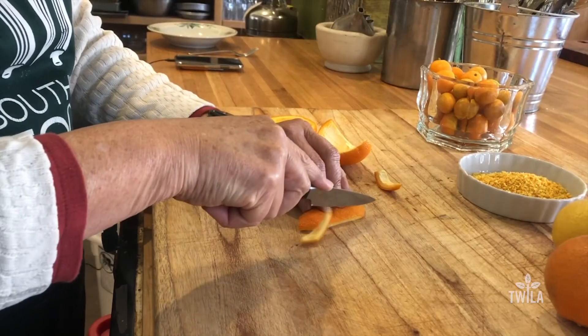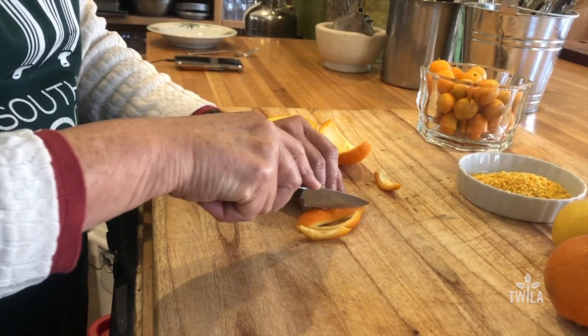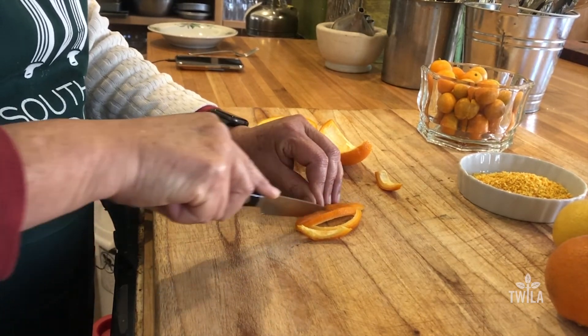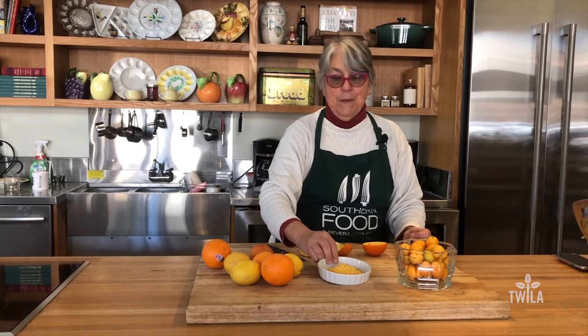Our oranges are great for juice, but also the peels are really wonderful for making all kinds of delicious things. You can candy them, or you can grind them up after you dry them and make a wonderful orange dust.